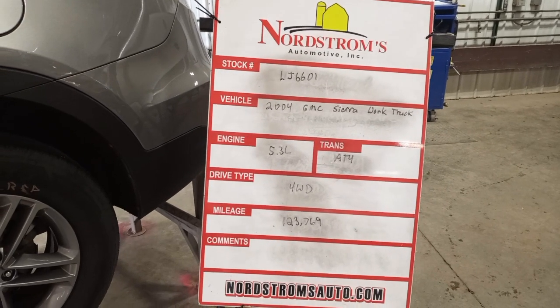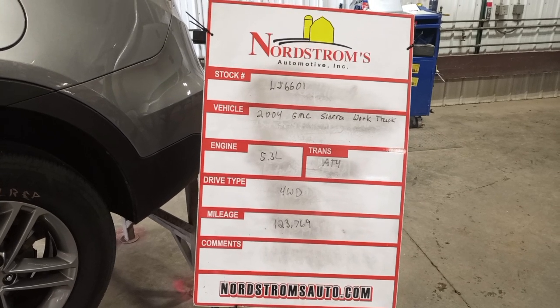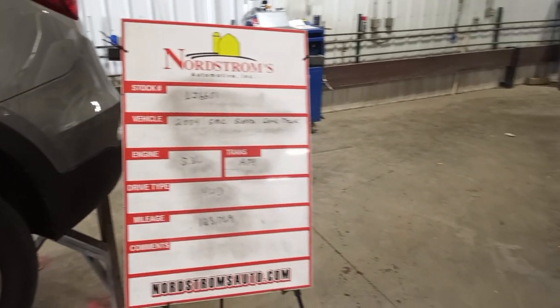Stock number LJ6601, 2004 GMC Sierra work truck, 5.3 liter automatic four-speed, it's four-wheel drive with 123,769 miles, silver in color.